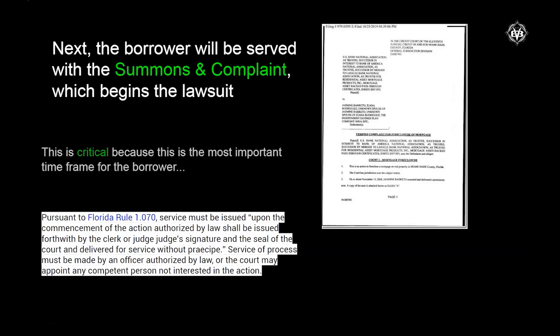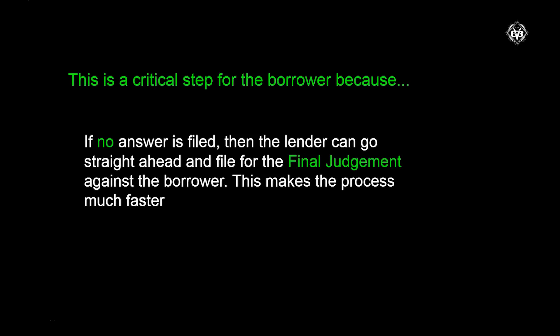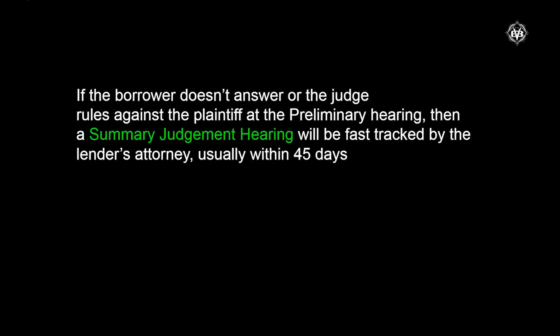After that, the borrower is going to be served with a summons and complaint, which begins the lawsuit. This is critical because it starts a huge timeframe requirement for the borrower. Once they're served, the borrower has 20 days to respond — 20 days is critical. If no answer is filed, then the lender can go straight ahead and file for the final judgment against the borrower, making the process much, much faster. If the borrower doesn't answer or the judge rules against the plaintiff at the preliminary hearing, the summary judgment hearing will be fast-tracked by the lender's attorney, usually within 45 days.